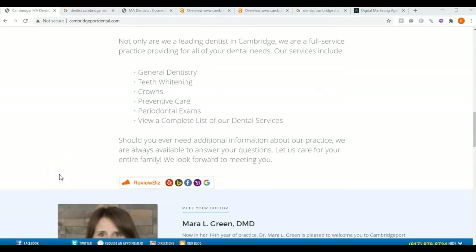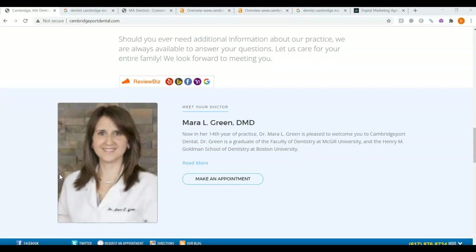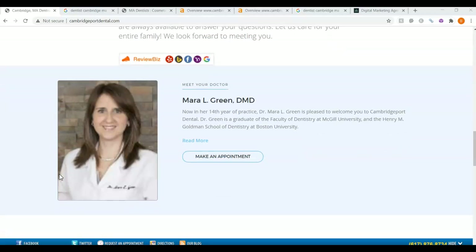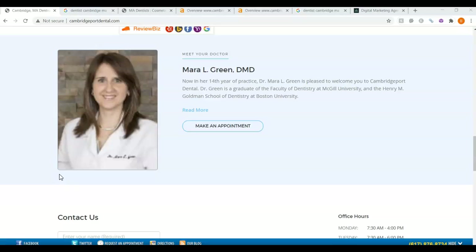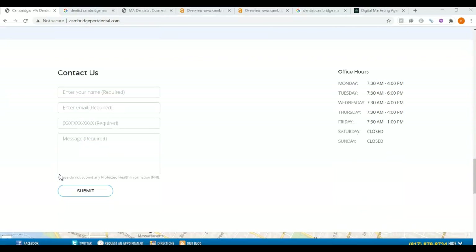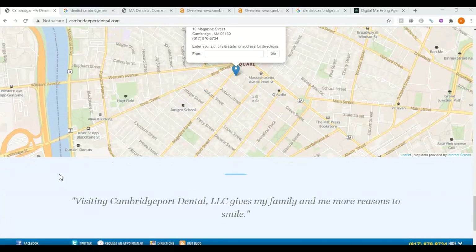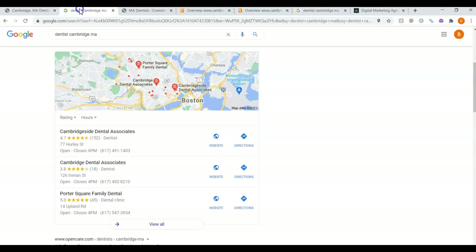Not only does Google come in and look at your site, but they can't tell what search terms they should be ranking you for if they're not listed on your website. Having those keywords and search terms on your page listed three to five times really ensures that Google is going to find you. Now going back to the search for Dentist, Cambridge, Massachusetts, these are the top three that are listed.